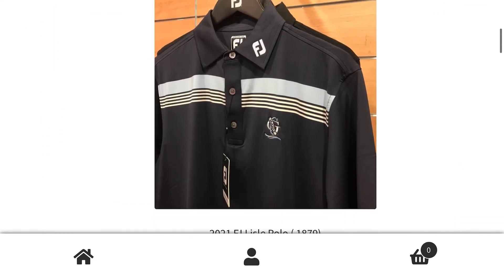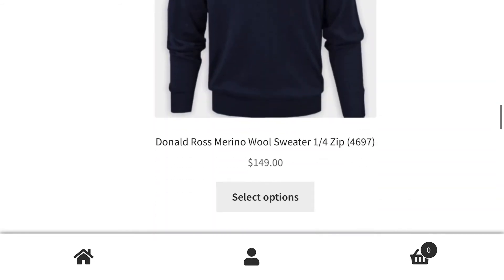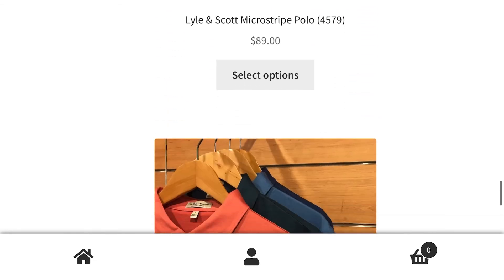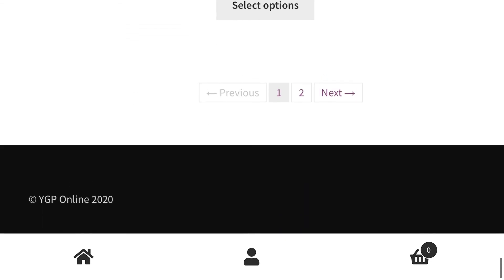On behalf of the golf shop we'd like to thank everybody for their patience during these challenging times and hopefully this online platform will allow members to grab some bargains. We really look forward to the government relaxing the restrictions and seeing you soon here back in the clubhouse, back in the golf shop, enjoying our time at Manly Golf Club.